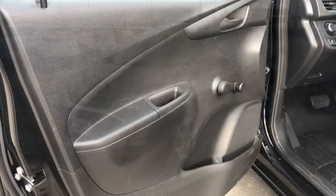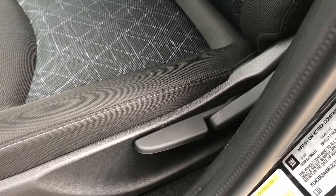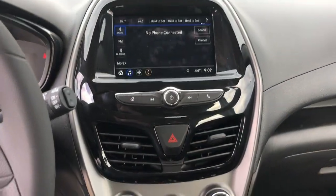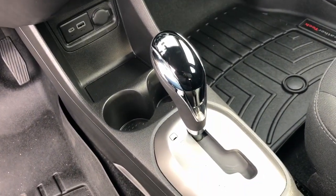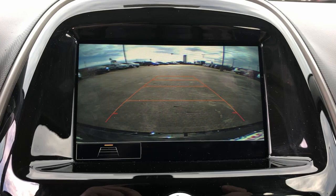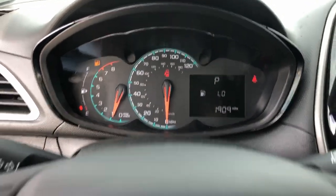Some of this vehicle's highlighted options include: backup camera, four-cylinder engine, wi-fi hotspot, Bluetooth connection, stability control, intermittent wipers, traction control, pass-through rear seat, passenger vanity mirror, and floor mats.